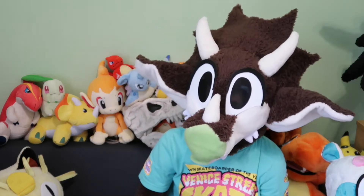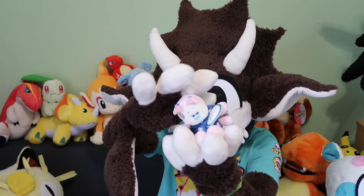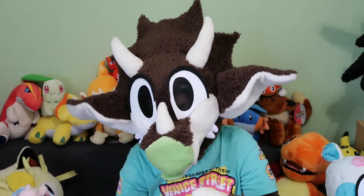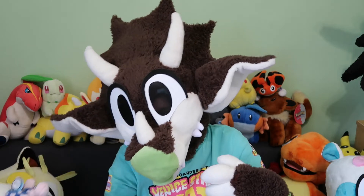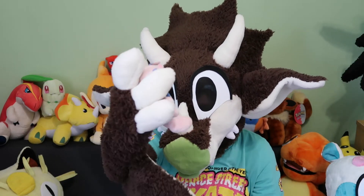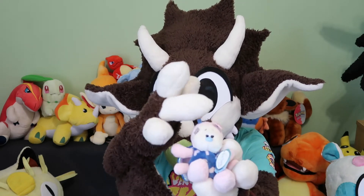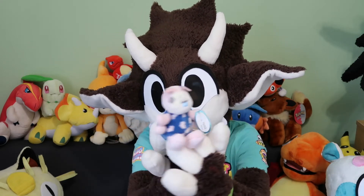Then we have another limited edition type one, which is Passion, which is a ladybug — or ladybird as we say in England. I get them mixed up because the cartoon Miraculous Ladybug kind of converted me to saying ladybug rather than bird, so I say both. Anyway, ladybird Passion — she's one of the special ones with the crinkly, shiny fabric thing.